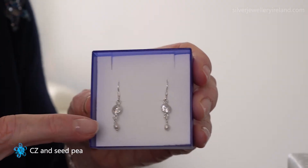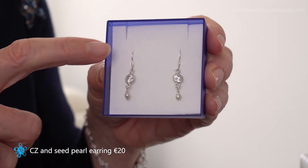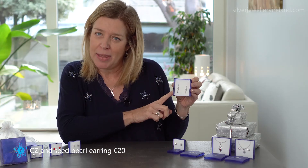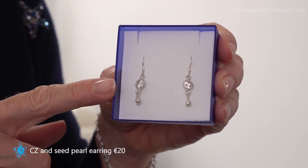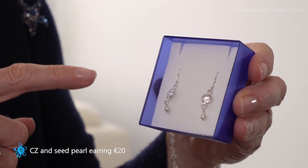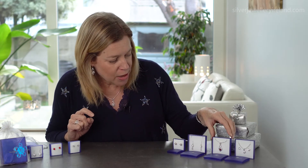Over here I have seed pearls — really tiny little seed pearls in a drop earring. These feature cubic zirconia but I also have them in lots of other gemstones like blue topaz, onyx, turquoise, and moonstone, just to name a few. Do check out the website as there's plenty more there. These ones are 20 euro and I just love the movement you get with the pearl drops.